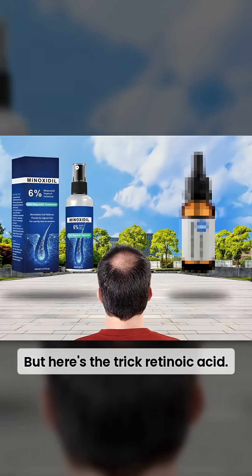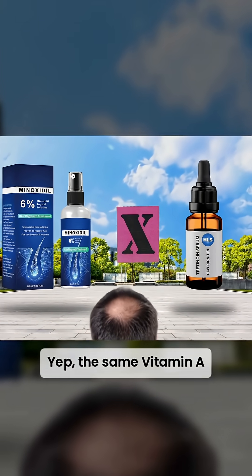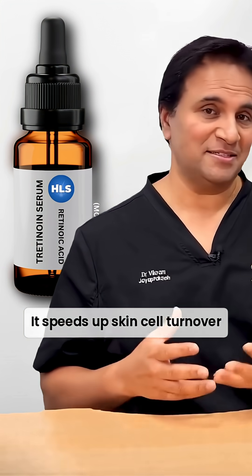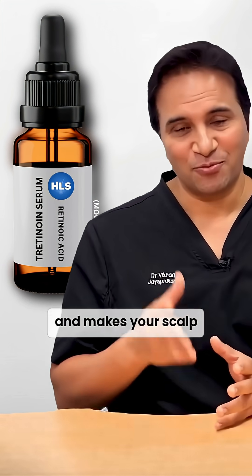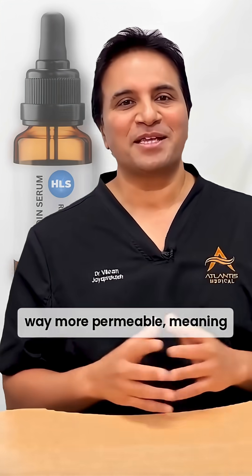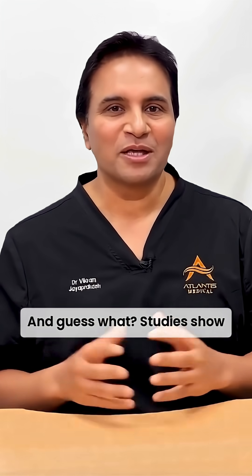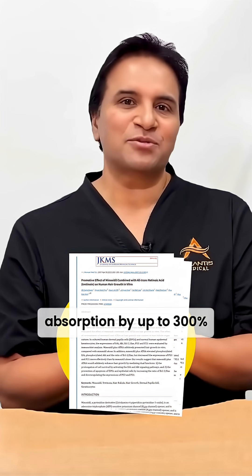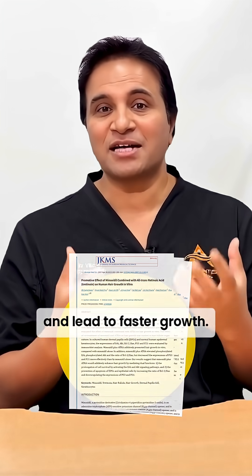But here's the trick: retinoic acid — the same vitamin A derivative used in skincare. It speeds up skin cell turnover and makes your scalp way more permeable, meaning more minoxidil actually gets into the scalp. Studies show this combo can boost absorption by up to 300% and lead to faster growth.